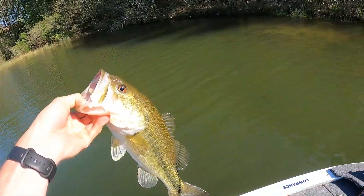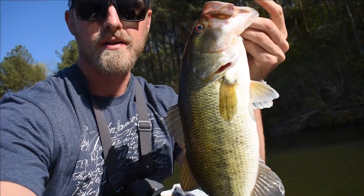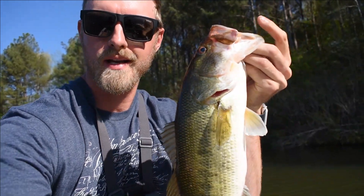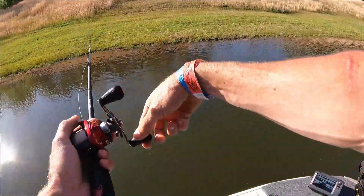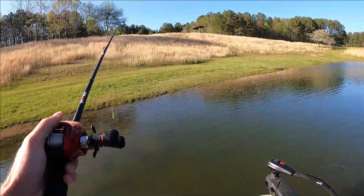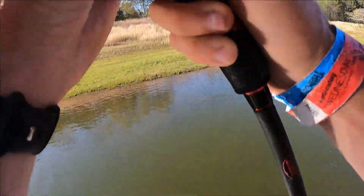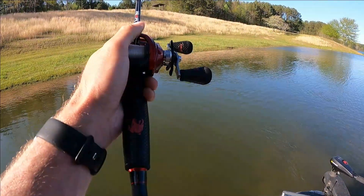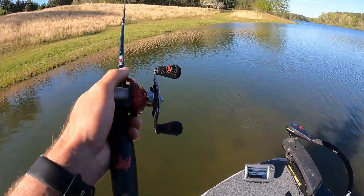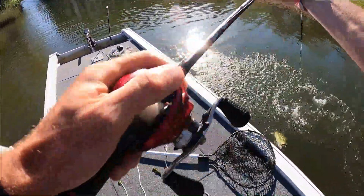Just got another bed fish — I sight fished her for about two or three minutes, finally got her to pick up the old Tokyo rig Googan Trench Hog, so we're going to get a release. I had her nose down at it — her bed is right there. Oh she bit it again, she's getting irritated. Got her — got you sucker!